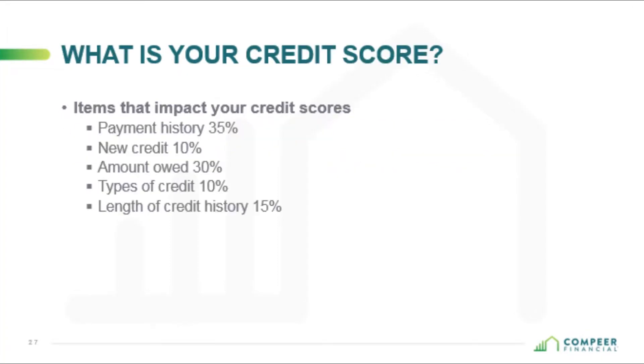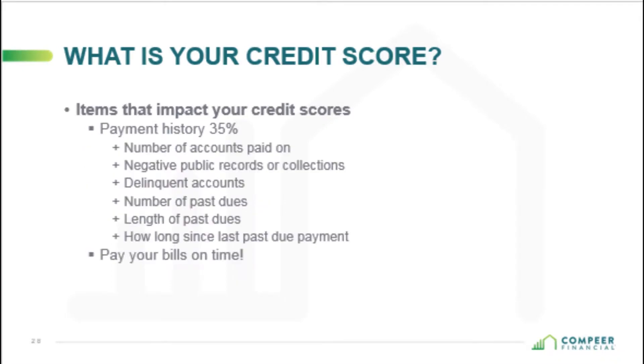35% of your score comes from your payment history. The number one thing you can do to keep a great credit score is pay your bills on time. The number of accounts paid as agreed, negative public records or collections, delinquent accounts, number of past dues, how long they're past due, and how long since the last past due payment — all of this will show up on your credit report if you've had a delinquent account.